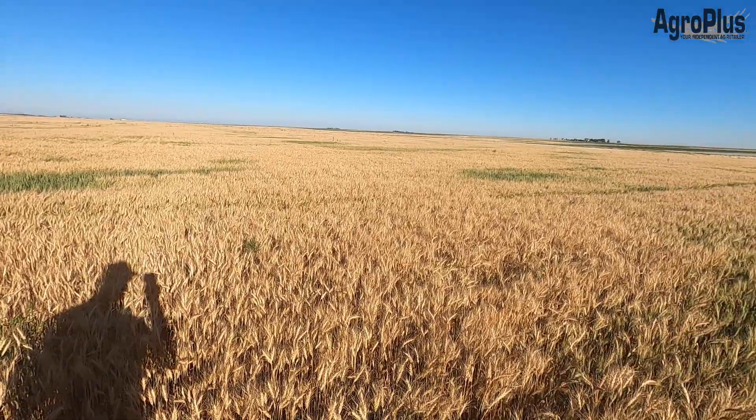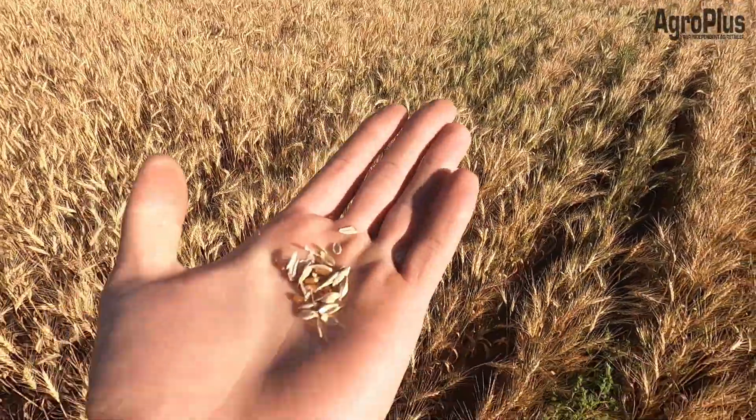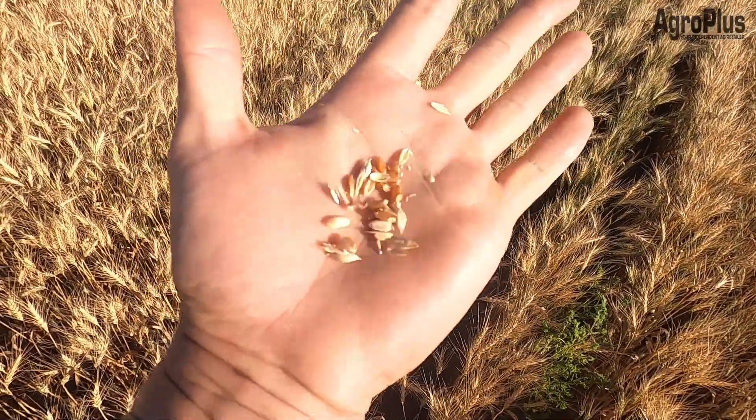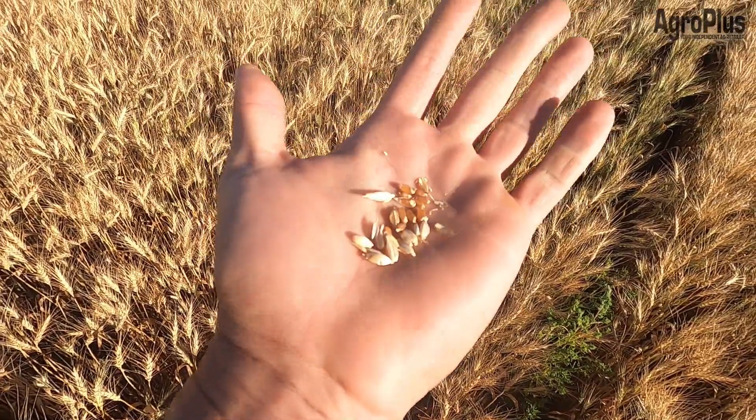Some of the spring wheat is in a pretty similar situation. There's still a few green spots in some of these dryland fields here and there, but overall we are ripening up and into the hard dough stage, so things here are looking pretty good. Still soft enough I can dig a fingernail into them though.